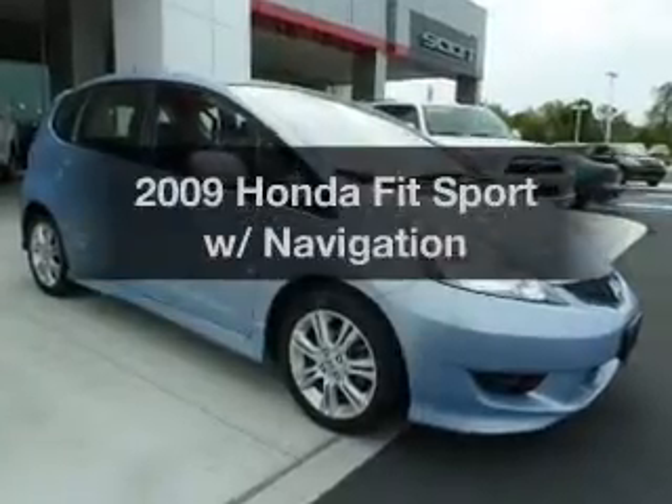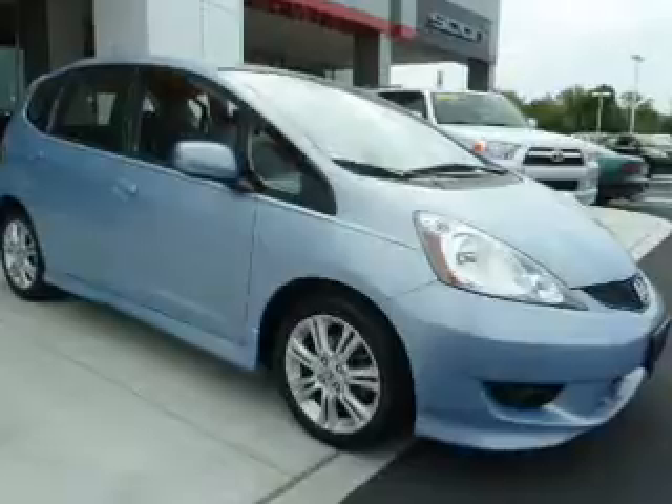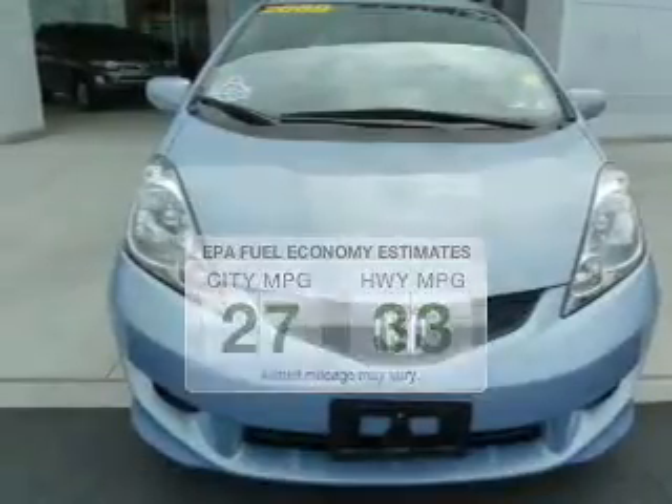Presenting the 2009 Honda Fit. If you're looking for a first-rate auto, this one could be yours today. Better gas mileage means better long-term driving, and this ride delivers with a great low fuel consumption rate.